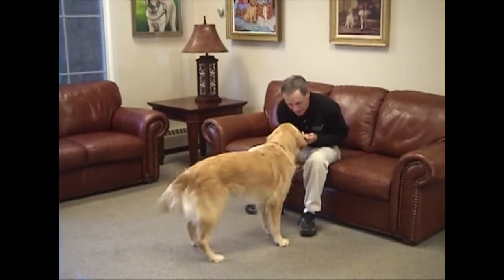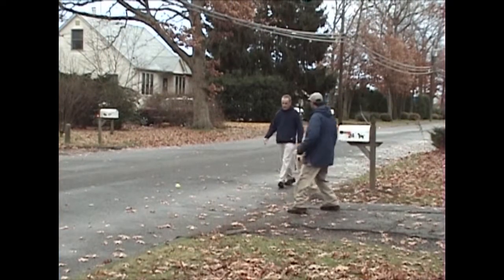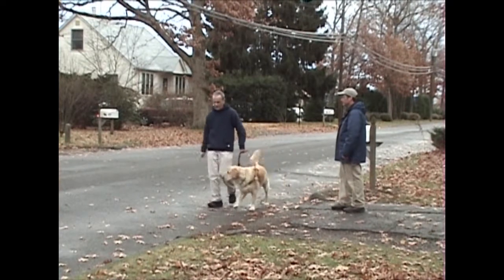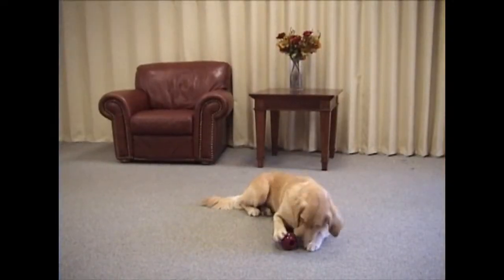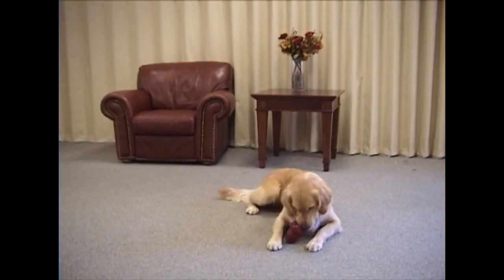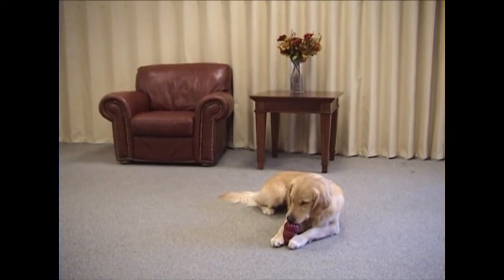First, you must choose the proper toys to play with. Toys should not look like anything you may encounter while working with your dog. They should not resemble personal items that you would normally not want your dog to chew. They should be large enough not to pose a choking hazard and durable enough not to be readily chewed apart. They should not be made from materials that could be harmful to the dog.